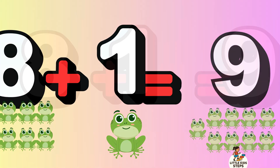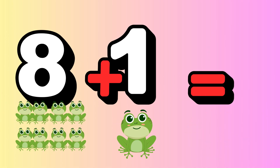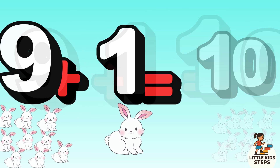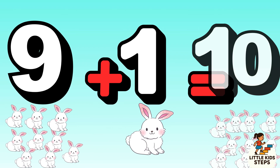9 froggies jump. Ribbit ribbit ribbit ribbit! 9 plus 1 equals 10. 10 bunnies hop again. Hop hop hop hop! Thank you!